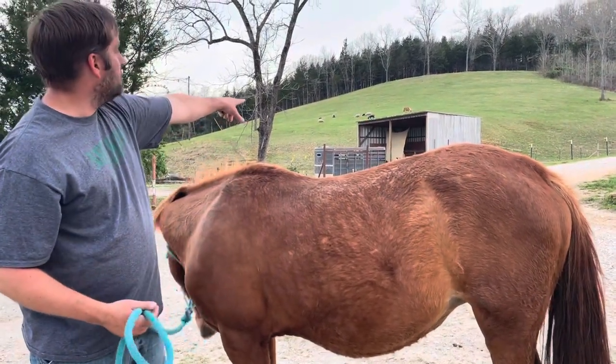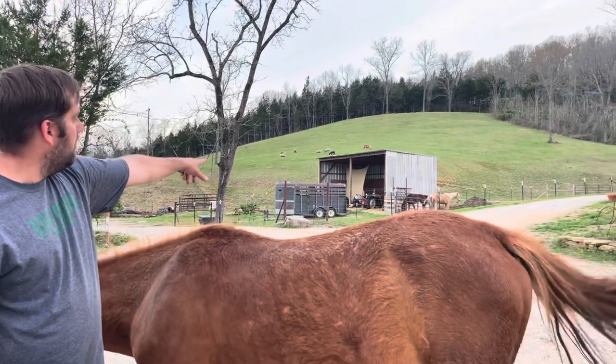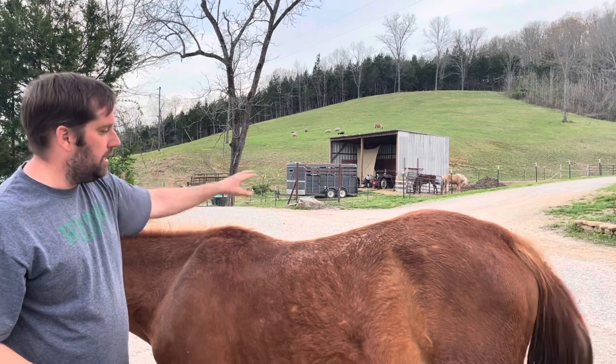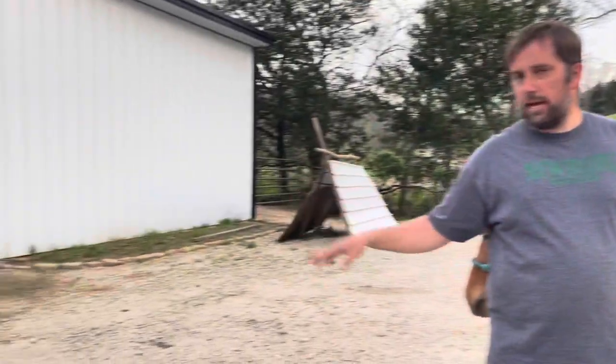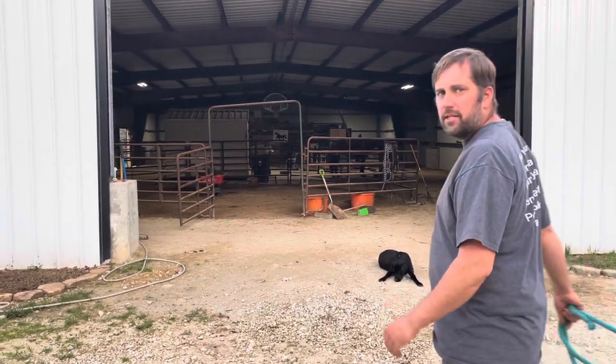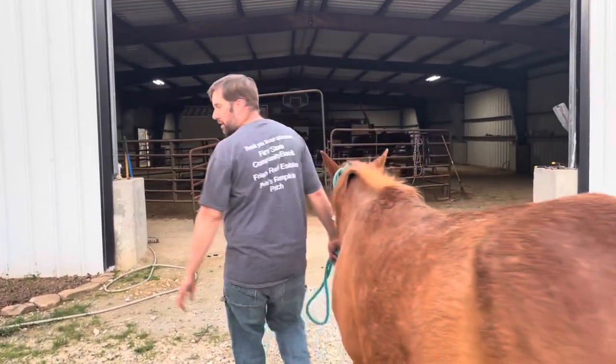We decided to put April and Faith out in her pen and keep her in the barn where we can keep a better eye on her. That way we also have two less stalls to clean and fewer horses to water in the barn.